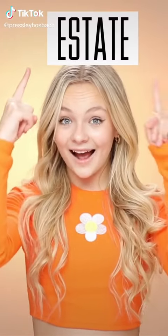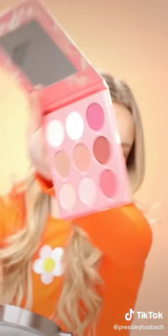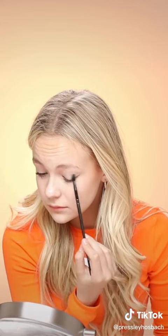Hey guys! Today I'm going to be doing my makeup using my palettes from Estate Cosmetics. I have these two really pretty palettes, but I'm going to be starting off with the Baby Girl one. First, I'm taking this beige shade and using it as a base.